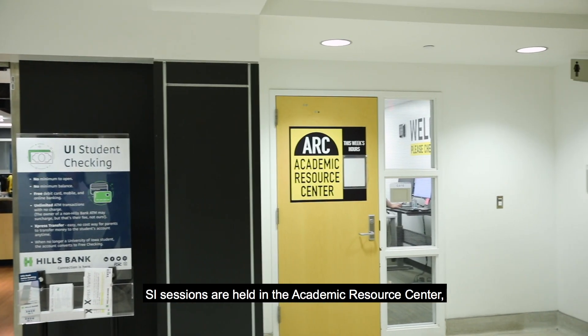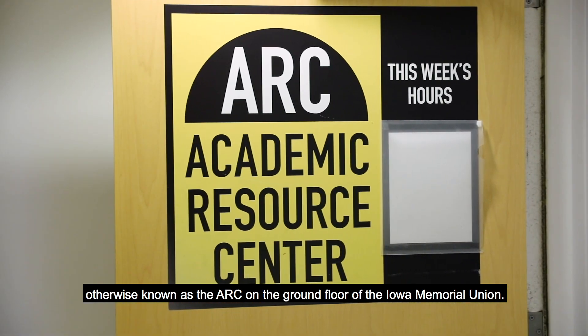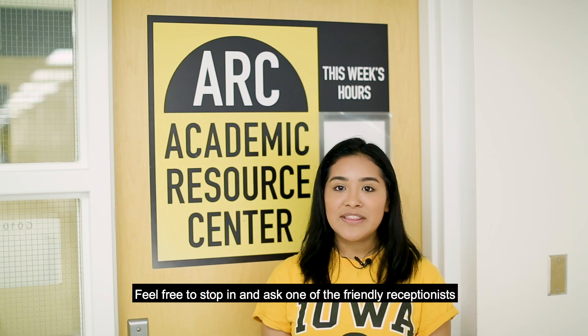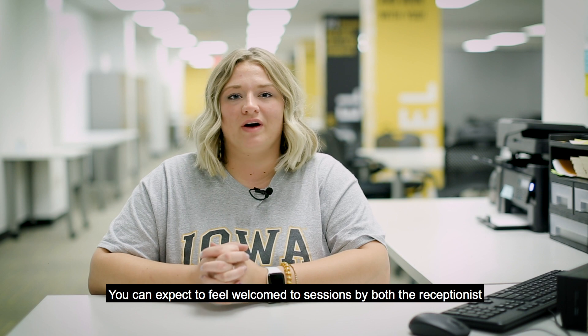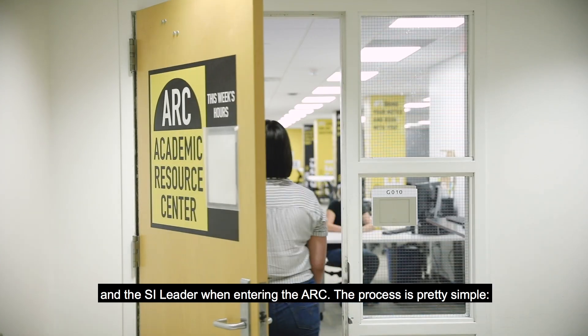SI sessions are held in the Academic Resource Center, otherwise known as the ARC, on the ground floor of the Iowa Memorial Union. Feel free to stop in and ask one of the friendly receptionists any questions you may have about session times and offerings. You can expect to feel welcome to the sessions by both the receptionist and the SI leader when entering the ARC.